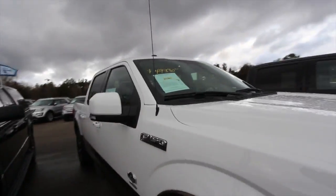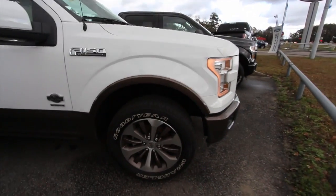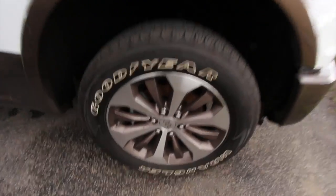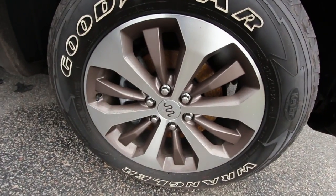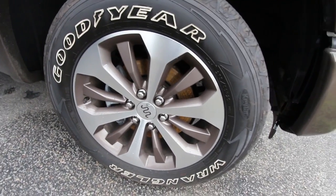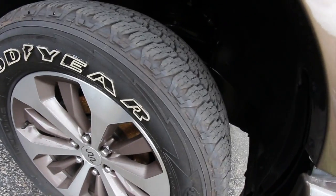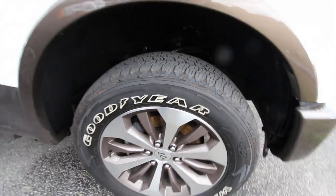Did you know Microsoft has been working with Ford for many years now? Microsoft Sync — so that's a good thing. The wheels are unique to a King Ranch, as you can see the King Ranch logo right there in the middle. Big wheels — they're 20-inch in size with a 275/55 series Goodyear Wrangler tire. Good-looking tread on that tire too, so nice looking tires and nice looking 20-inch wheels.